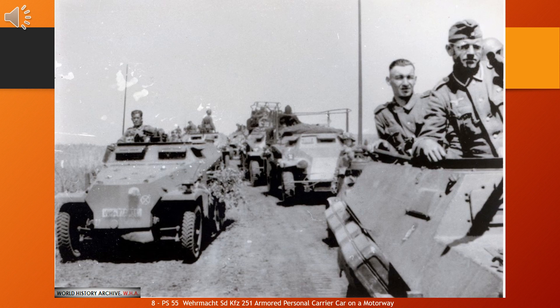German officers referred to them as SPW, Schützenpanzerwagen, or Armoured Infantry Vehicle, in their daily orders and memoirs.